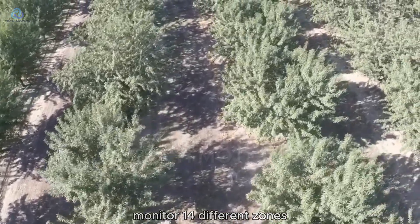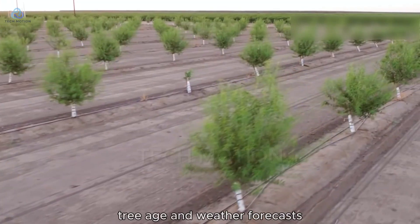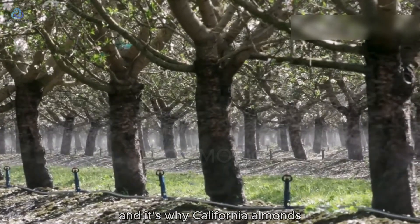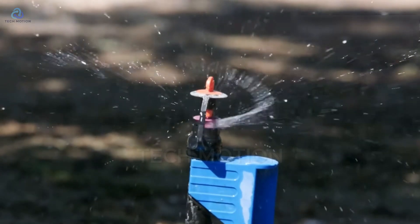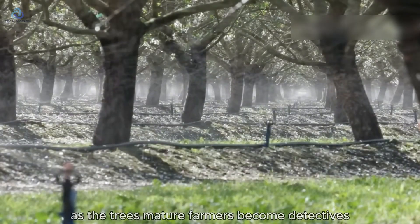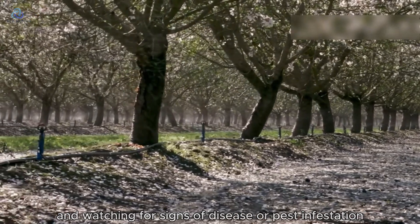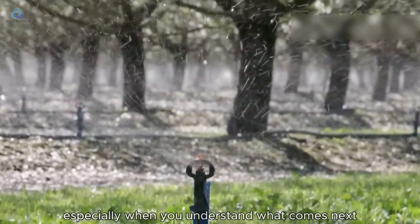We monitor 14 different zones, adjusting water flow based on soil type, tree age, and weather forecasts. It's precision agriculture, and it's why California almonds use 33% less water than they did 20 years ago. As the trees mature, farmers become detectives, monitoring tree health and watching for signs of disease or pest infestation. The pressure of this vigilance weighs heavily, especially when you understand what comes next.